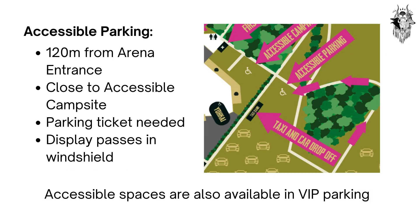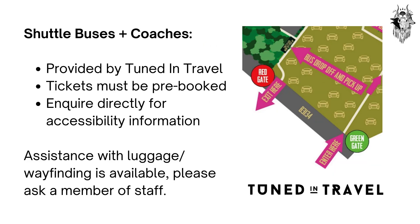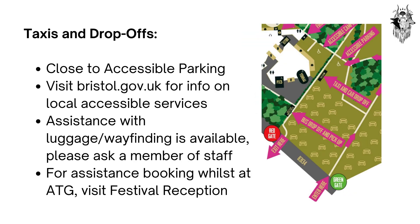Accessible parking is 120 metres from the arena entrance and close to the accessible campsite. A parking ticket is needed, which you can purchase from the DICE website. Please display this pass in your windshield. Accessible spaces are also available in VIP parking. Shelter buses and coaches are provided by Tuned In Travel; tickets must be pre-booked via their website. Please enquire directly with them for accessibility information. Assistance with luggage and wayfinding is available — please ask a member of staff. The taxi and drop-off area is close to accessible parking.